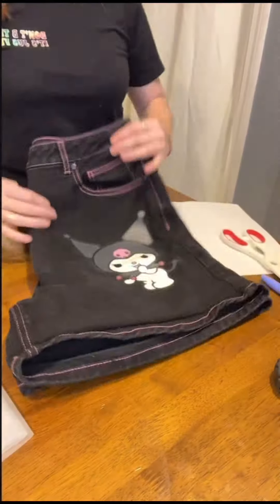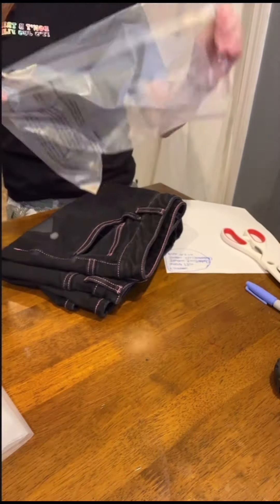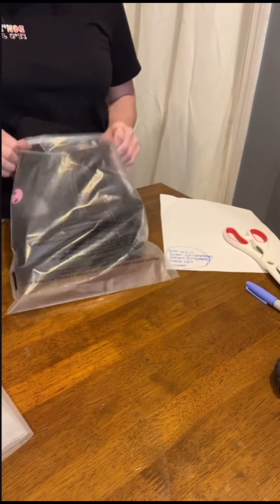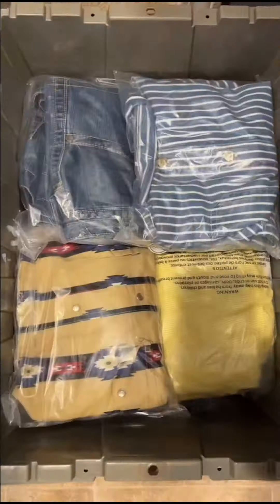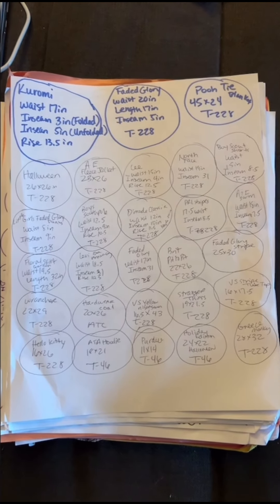Once all the information is written down it's time to poly bag. A majority of clothing items fit into the 11 by 14 poly bags. If I need a larger size I use the 18 by 24 — usually only for coats, jackets, and larger pants. When it comes to the inventory system, everything goes into a marked tote. I repeat the process until I have a tote full. Here's my list for the next few days until it's time to photograph and do it all over again.